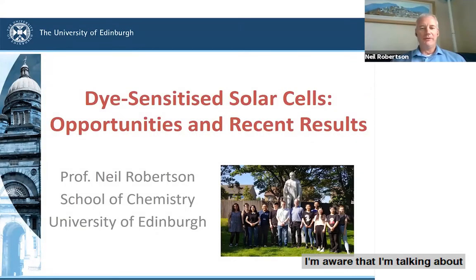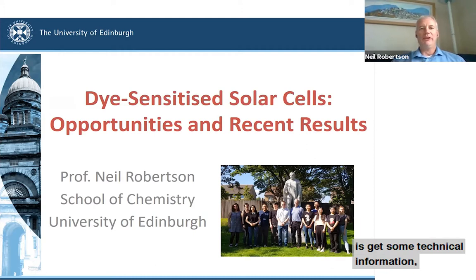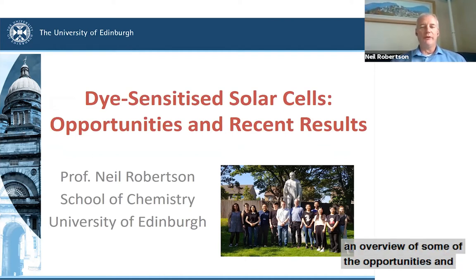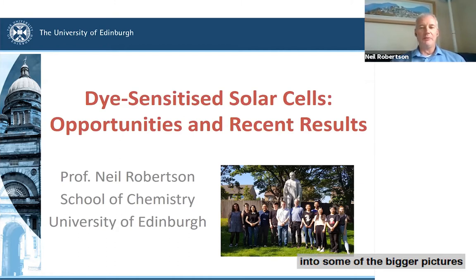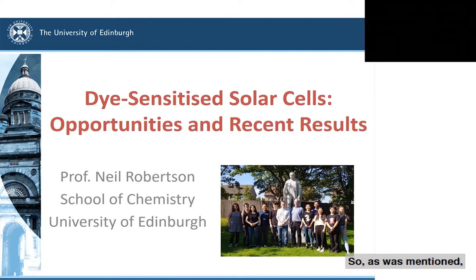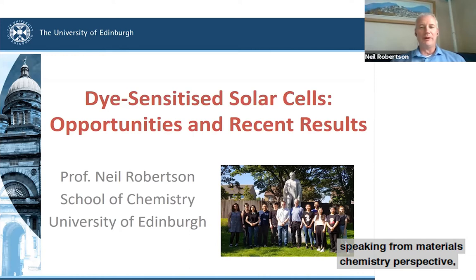I'm aware that I'm talking about a slightly different topic from most of the other speakers. What I want to do is give some technical information but keep it to a minimum, and really try to give you an overview of some of the opportunities, issues, and progress with dye-sensitized solar cells and how they fit into the bigger picture of different solar cell technologies. I'm a materials chemist and will be speaking from a materials chemistry perspective.